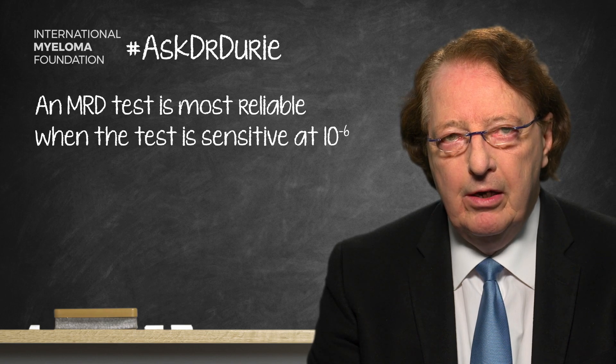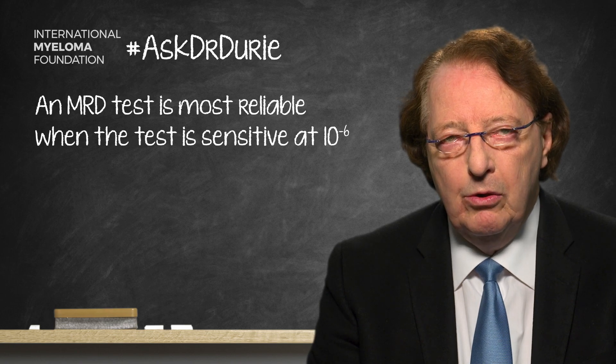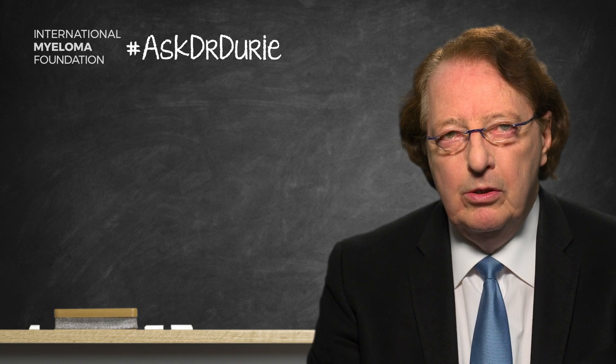So if the test is negative out of a million cells — and to achieve that, you actually need to test closer to 10 million cells — then if this test is negative, that is a good predictor of a longer remission.